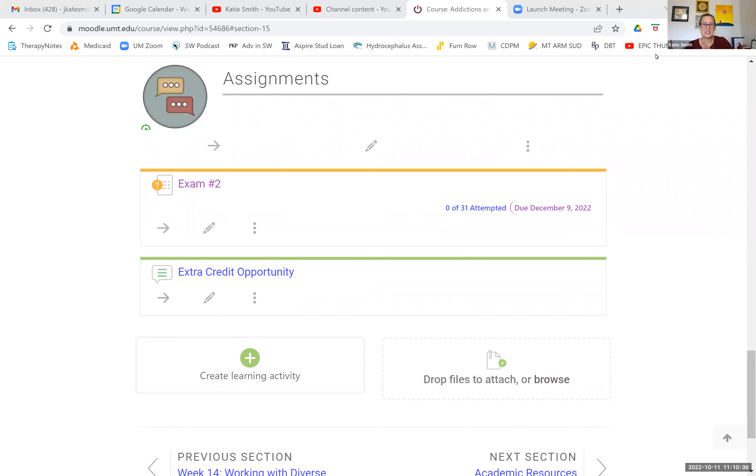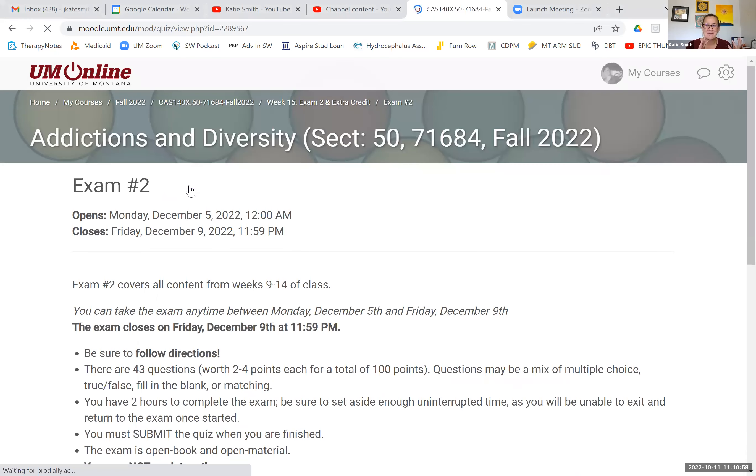This video is going to cover our assignments during week 15. We have two opportunities: one is required, one is optional. We have our final exam this week — exam number two — and we have an extra credit opportunity as well. I'm going to jump right in. We'll talk about the exam first, then we'll talk about the extra credit.